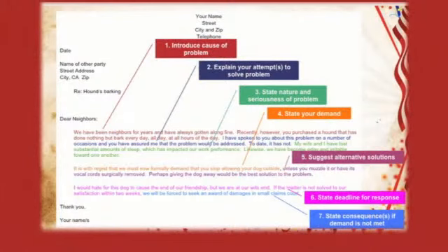The first thing you want to do in every demand letter is introduce the cause of your problem. For example: 'Dear neighbors, we've been neighbors for years and we've always gotten along fine. Recently, however, you purchased a hound that has done nothing but bark every day, all day, at all hours of the day.'